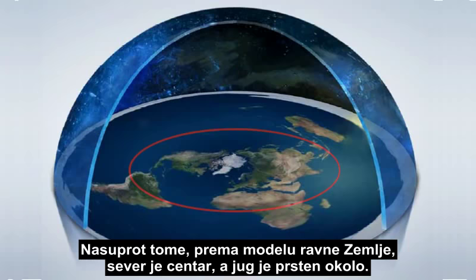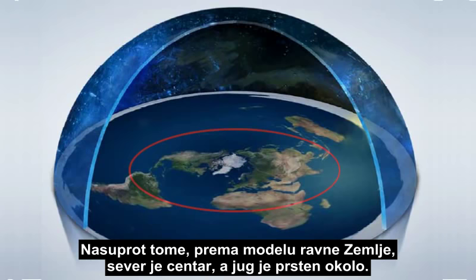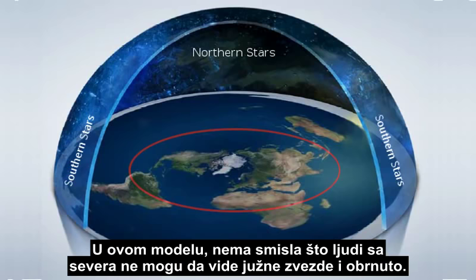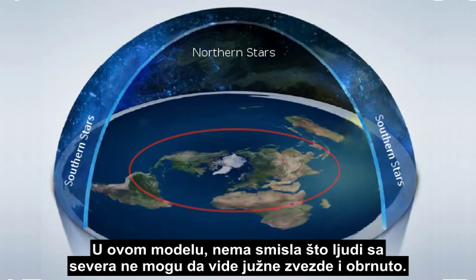These blue arrows represent the direction an observer in the North views the stars in the sky, and the red arrows are the direction of the stars viewable by an observer in the South. They intersect in the middle, but you can see how the shape of the Earth limits our view of the opposite hemisphere. In contrast, on the flat Earth model, the North is the center and the South is a ring around it. The stars would have to be arranged in a dome shape over the flat Earth. In this model, it makes no sense that people in the North cannot see the Southern stars, and vice versa.